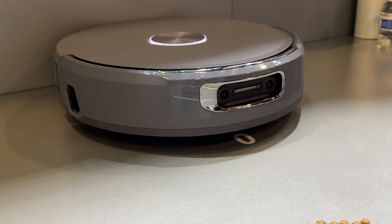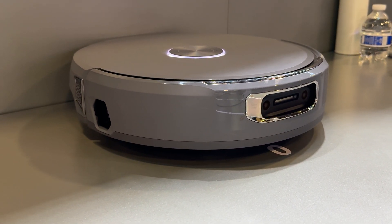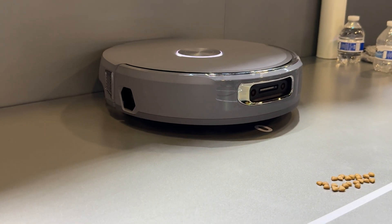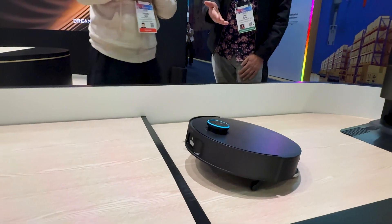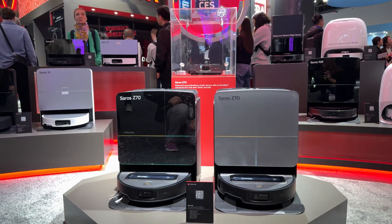We are also seeing the introduction of a clean water tank and a dirty water tank onboard. This kind of comes in conjunction with the mop roller style, though it's not exclusive to it. A number of manufacturers have moved in this direction, again pioneered by Eufy last year. So now we've got Dreamy, Narwhal, Ecovacs, and Roborock that are actually doing this dual water tank system.